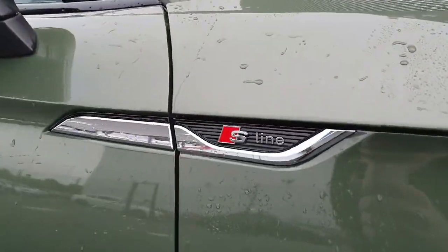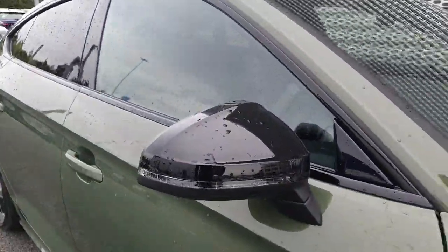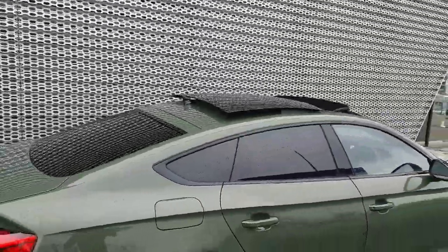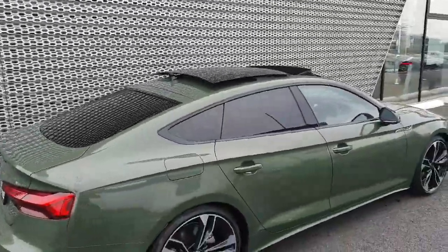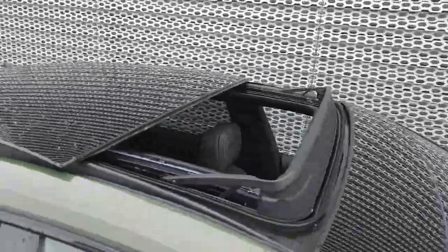As it's an S line, you'll find the S line badging on either side of the car, along with gloss black wing mirrors, gloss black surrounding along the windows, and rear privacy glass — all part of the black pack. You also have a panoramic sunroof which looks absolutely amazing on this car.